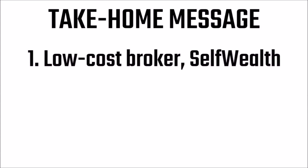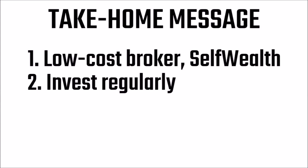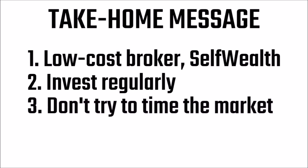Now for today's take-home message. 1. Choose a low-cost broker such as Self-Wealth. 2. Invest regularly — invest your money over time to make the most of dollar cost averaging. That doesn't mean you have to invest every week or month; once a quarter is also a good option. 3. Don't try to time the market. The majority of people get it wrong.